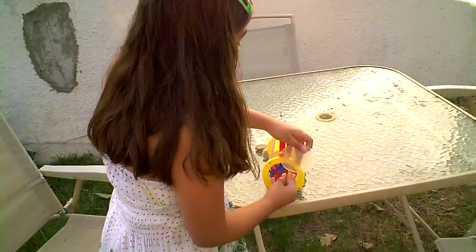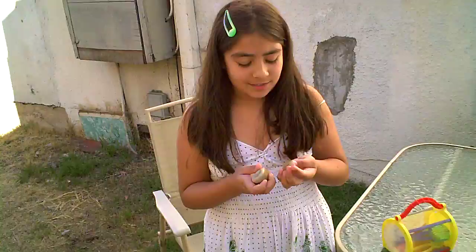Another thing I wanted to show you is that I found these beautiful rocks in my backyard.